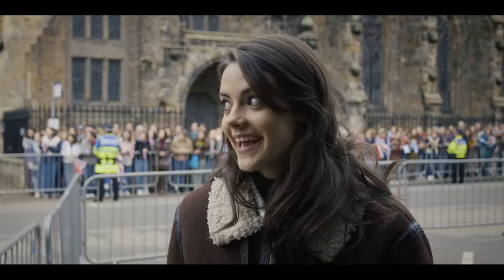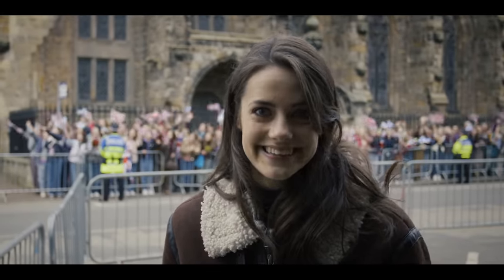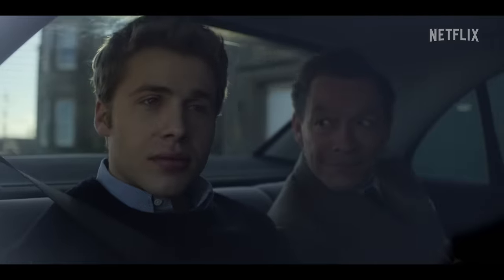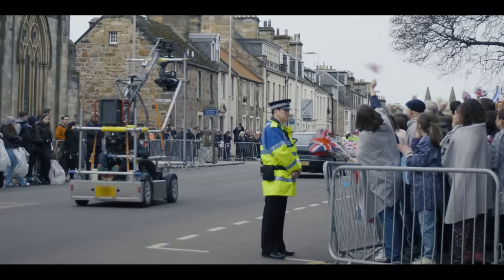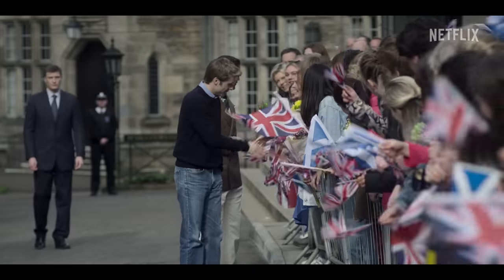We have to be quiet because they're just about to do a take. It's Ed and Dom in the car, and it's going to be a little screaming. The scene you just saw is Ed and Dom playing Prince Charles, coming to university, and now we have a very special guest.